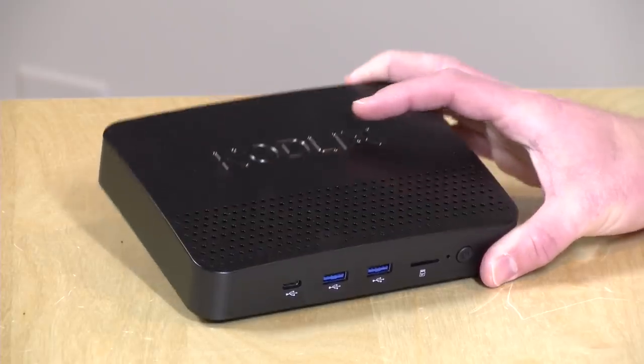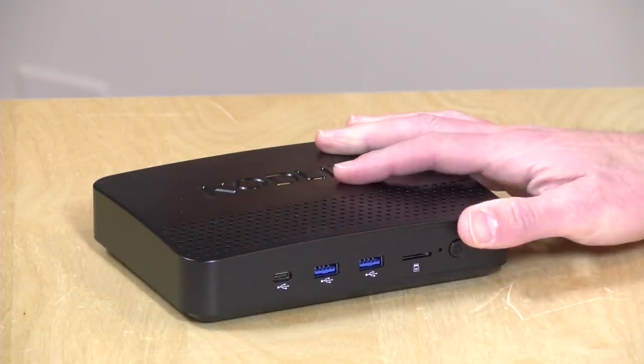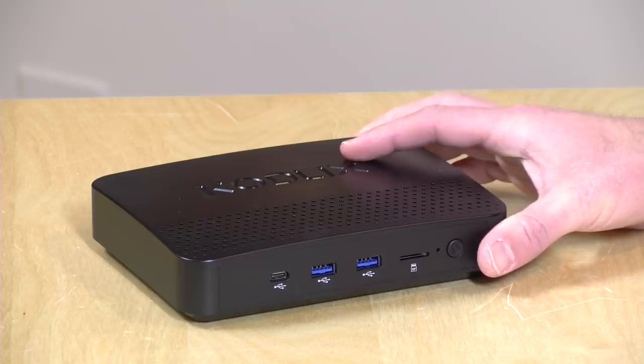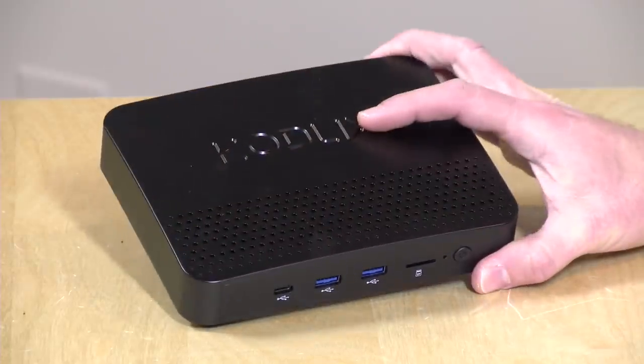Hey everybody, it's Lon Seidman. We've got another mini PC to take a look at. Today it is something from a company called Codlix — kind of a crazy name. This is their GN41. It is powered by a quad-core Celeron N4100 processor, so it's equipped very similarly to many other mini PCs we have looked at. However, the price point for what they offer I think is pretty competitive, so we're going to be taking a look at this and how well it works.